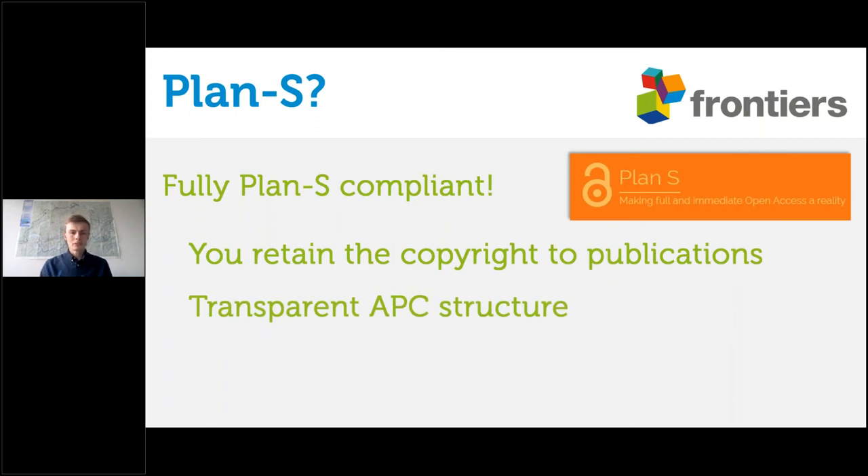Secondly, in this transition to open access publishing, we really need the scientific community to be on board, which means having the scientific community trust the publishers. We want to get away from hidden deals between publishers and institutions and ensure that transparency is there for everybody to see. Nobody is going to be on board with open access publishing if they don't have faith and confidence in it. With Frontiers, you can see exactly where all APC costs go — developing new journals, supporting research from areas without much funding.